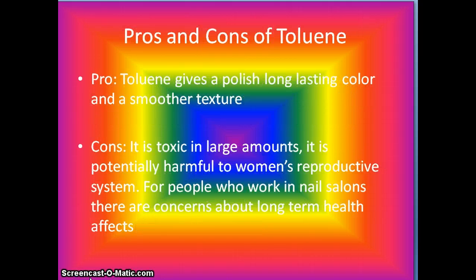Pros and cons of toluene. Pro: toluene gives polish a long-lasting color and a smoother texture. Con: it is toxic in large amounts and is potentially harmful to women's reproductive systems. For people who work in nail salons, there are concerns about long-term health effects.